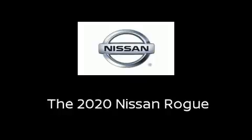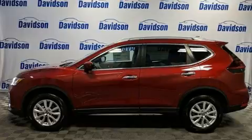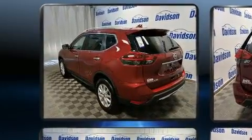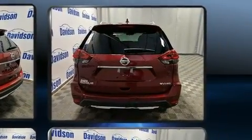Load your family into the 2020 Nissan Rogue. Under the hood you'll find a four-cylinder engine with more than 170 horsepower, and all-wheel drive keeps this model firmly attached to the road surface.